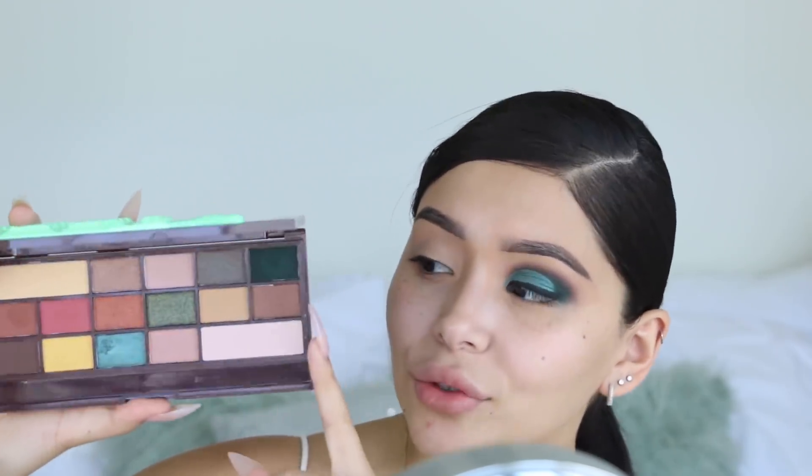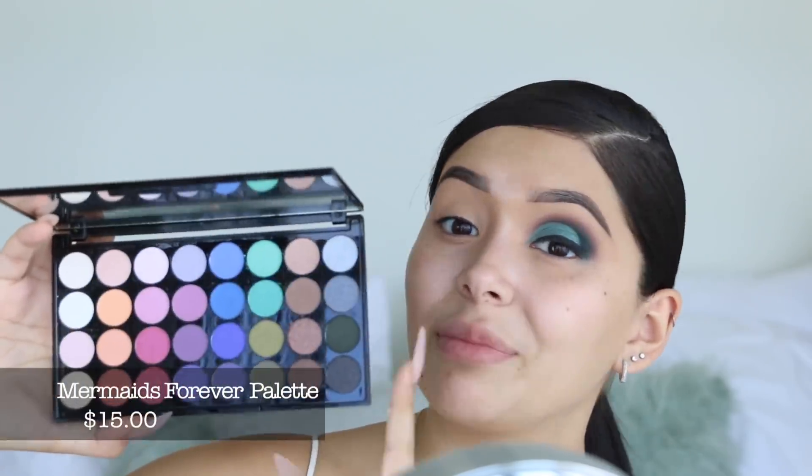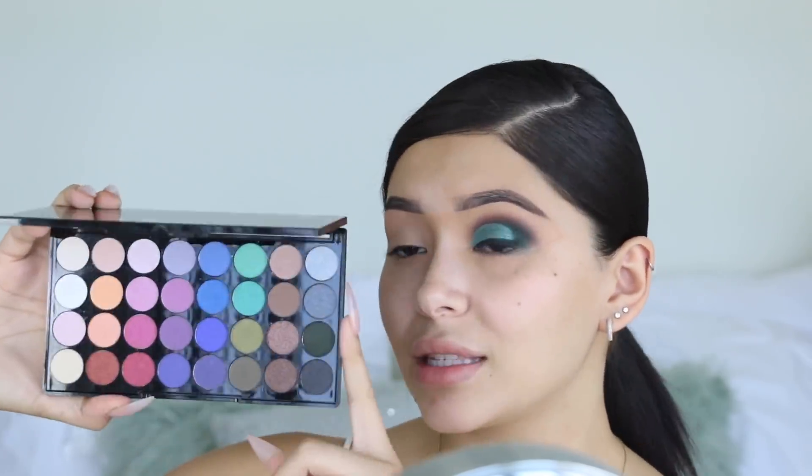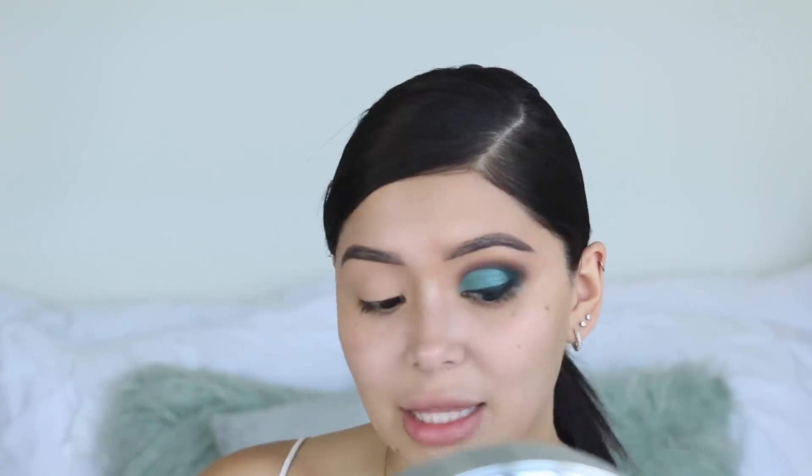I picked up two palettes from Makeup Revolution. For this look I only used one, which I was glad about. I got two because I thought I wouldn't be using the colors in one since it doesn't look that colorful, but I love the packaging and the color scheme. The second one is more colorful. The only bad thing is there are only five mattes and the rest are all shimmers, and there are 32 shadows total.